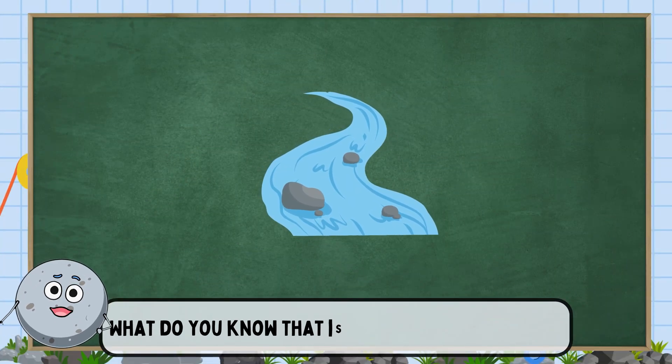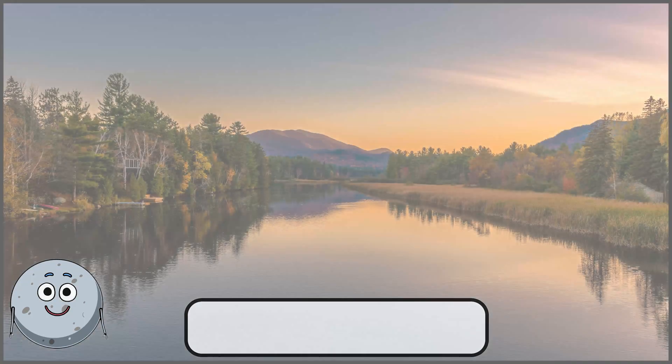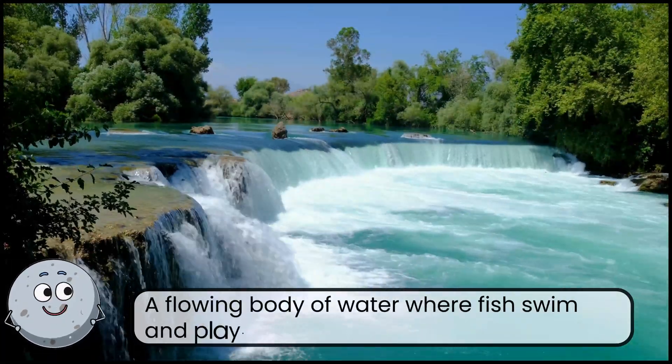What do you know that is important for fishing? This is a river. A flowing body of water where fish swim and play.